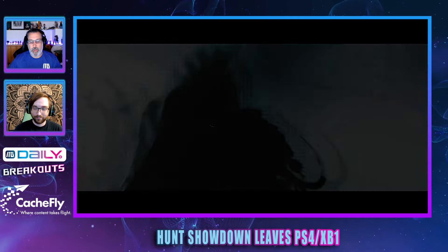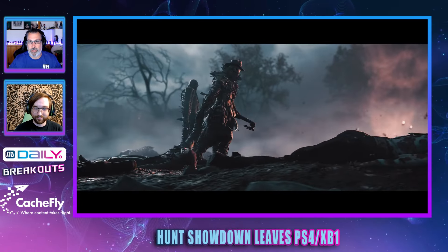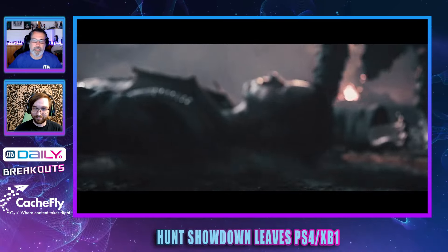These current-gen consoles have been around for a while — it's just time to upgrade. I do like that it is a free upgrade to current-gen systems so you don't lose all your progression, which is awesome to see.